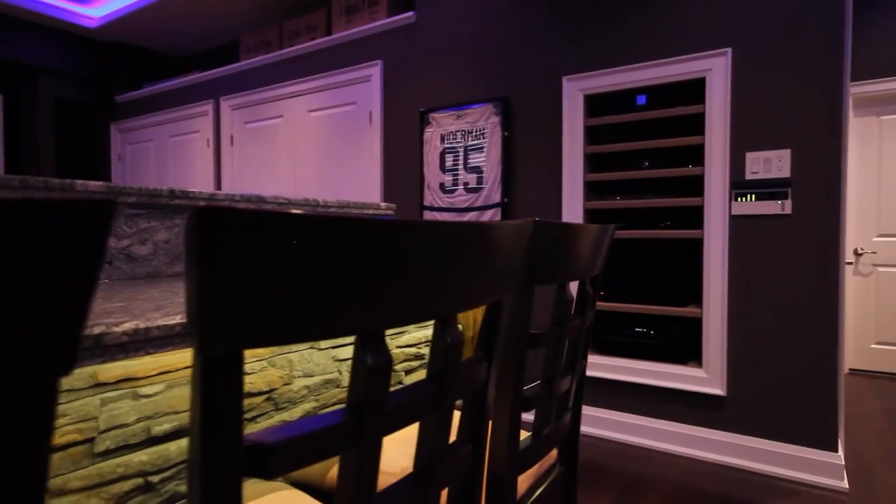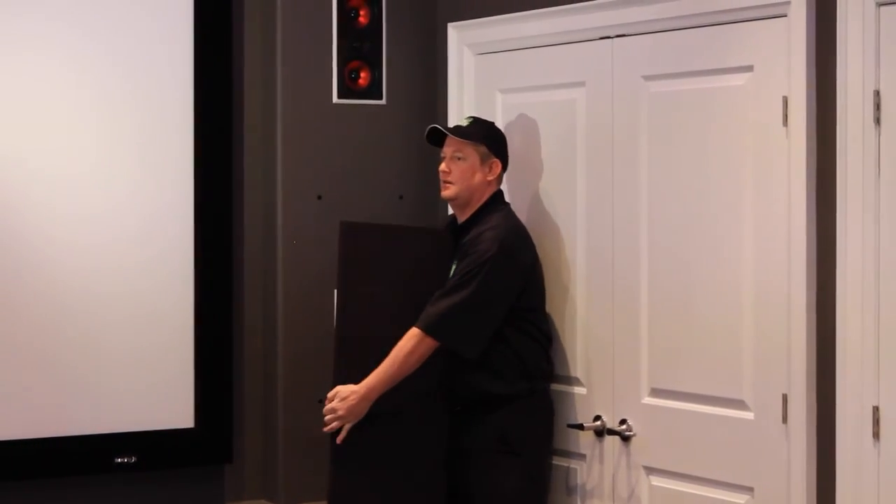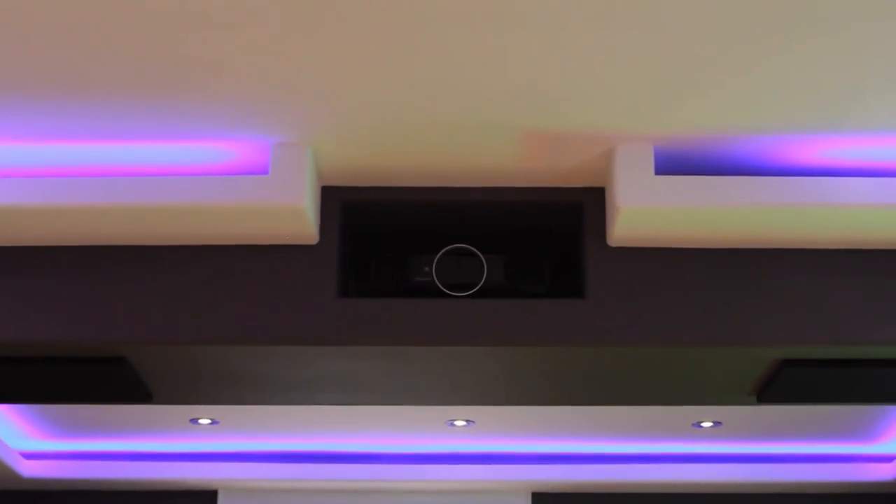Toronto Home Theatre is a turnkey solution provider. We can supply and install your entire project. We have custom cabinetry builders, custom painting, electrical, lighting solutions — almost anything you can think of. We can handle your project from start to finish, or we can coordinate with existing trades.